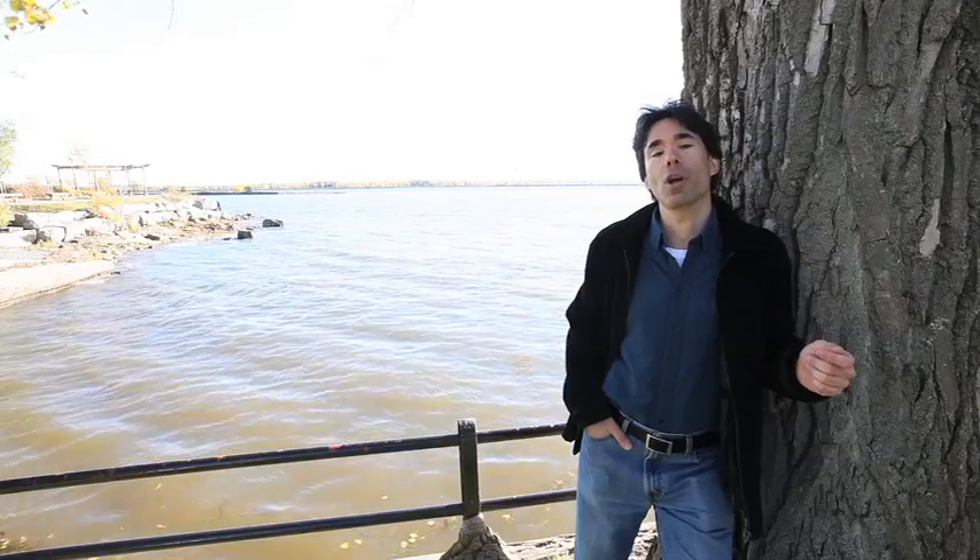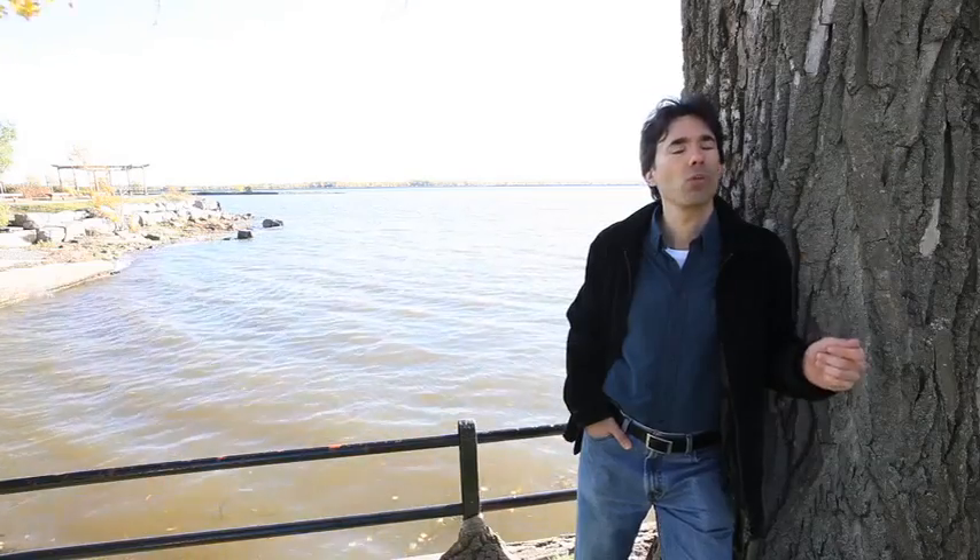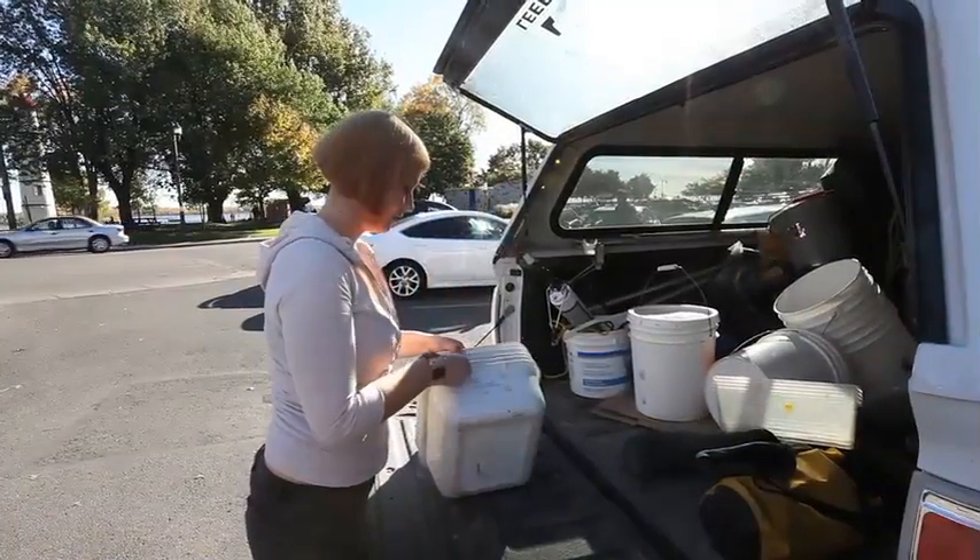And the St. Lawrence is the first large North American river that's been invaded by most of these species. So it provides valuable information that can be used to predict what these species will do when they invade other rivers on the coast.